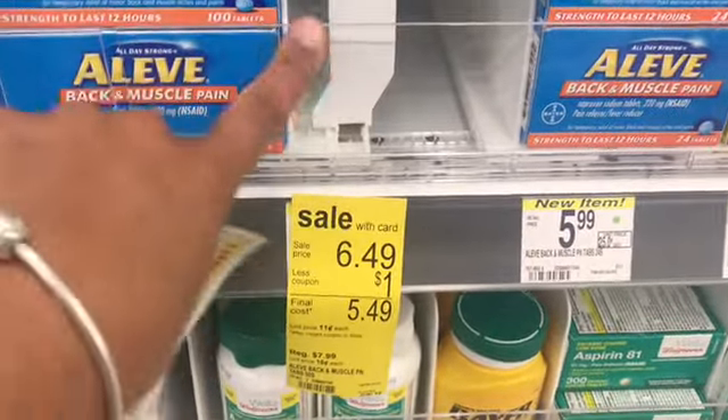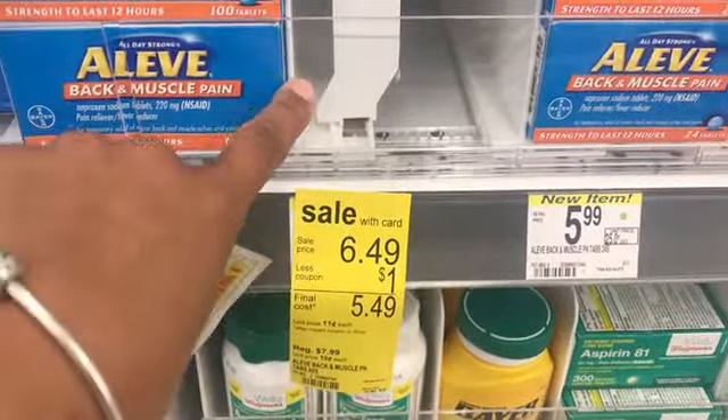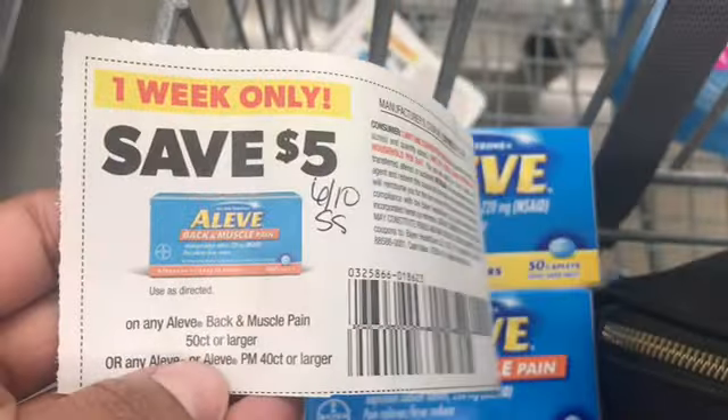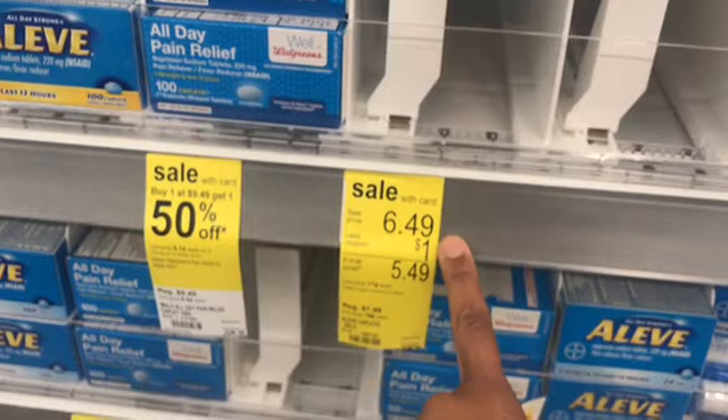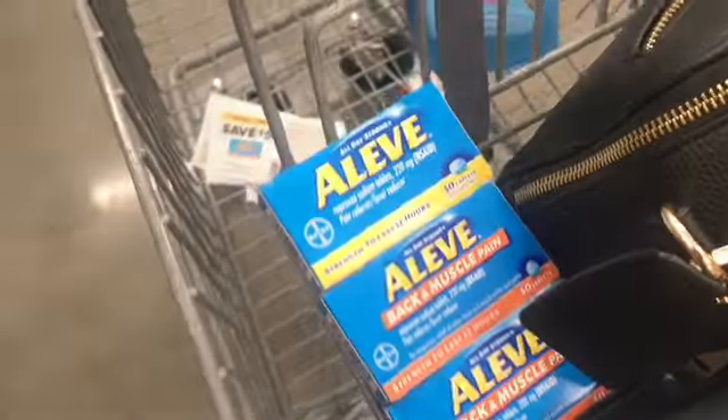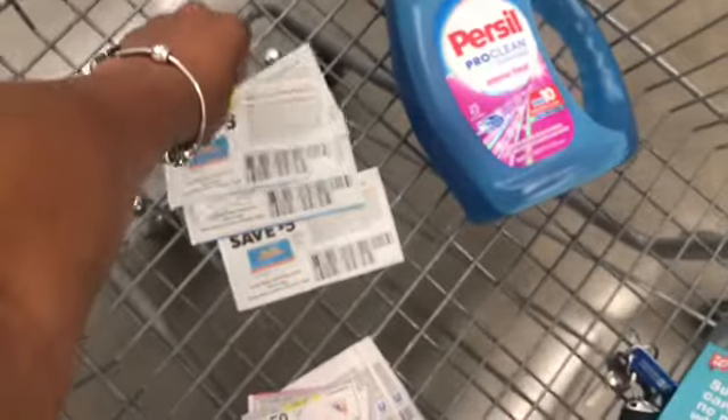Okay friends, so as you can see I got the last two of the Aleve Muscle — let me show you — it's the 50-count, and this coupon does include those. I got two of those, the last two, and then there was one regular Aleve so I got that one as well. So I'm going to get three total. I'm happy I was able to get three; I was planning on four but three works.